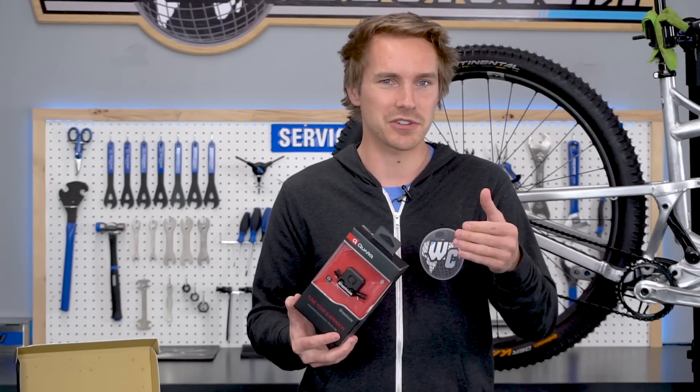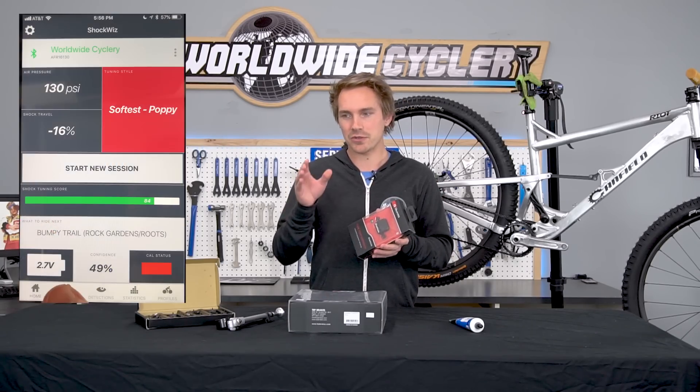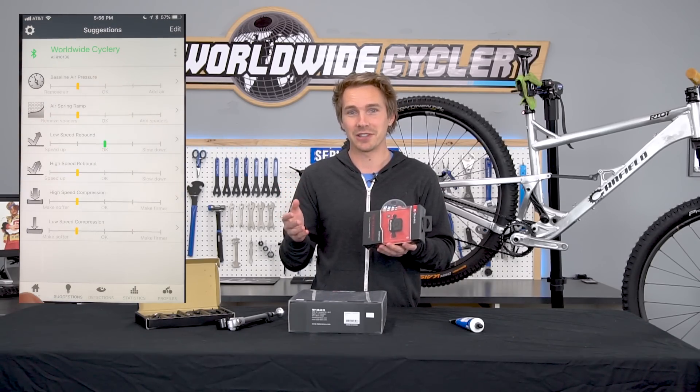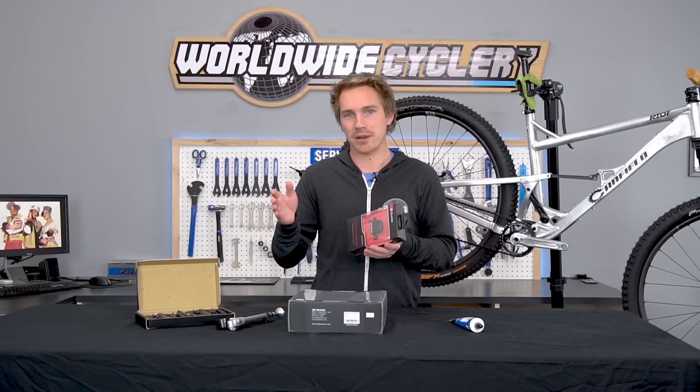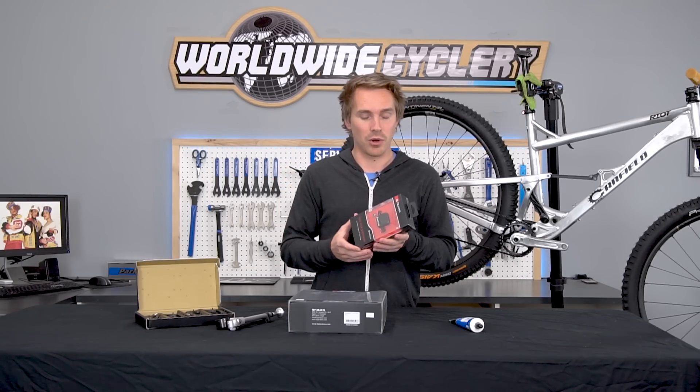It's very intuitive and easier to use than you might initially think. The app on your phone displays all of the data, gives you recommendations, and it's really fun to look at. It tells you how many times you bottomed out, how many times you left the ground, how long you were in the air — all sorts of stuff.